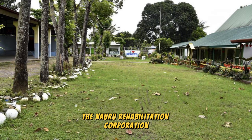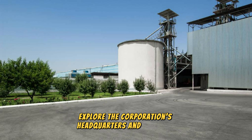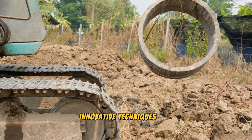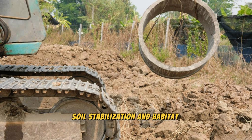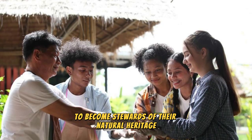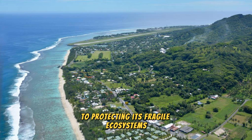Learn about Nauru's efforts to reclaim and rehabilitate its natural environment at the Nauru Rehabilitation Corporation, a government agency managing the island's phosphate resources and promoting sustainable development. Explore the corporation's headquarters, which include phosphate processing plants, environmental research centers, and conservation areas. Discover innovative techniques used to restore mined-out areas, including reforestation, soil stabilization, and habitat restoration projects. Learn about the corporation's role in promoting environmental awareness and community engagement. The Nauru Rehabilitation Corporation is a beacon of hope for environmental sustainability.